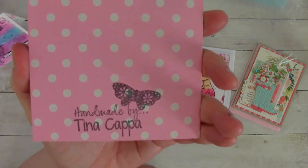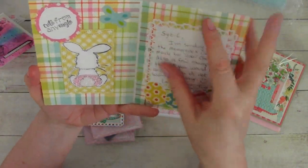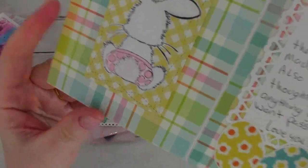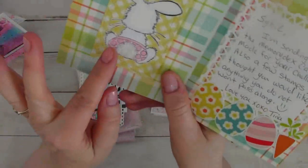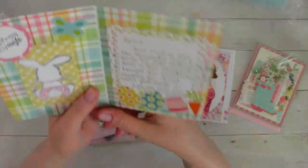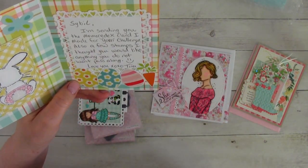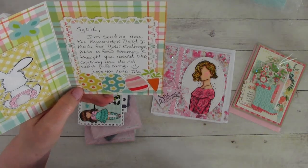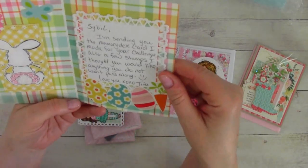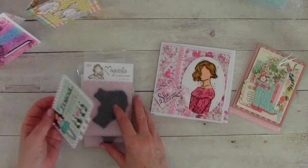It says handmade by Tina Kappa with a beautiful butterfly. And it says cute from any angle. Oh my gosh. I don't know if my camera will pick this up, but this is sparkling. It is adorable — textured and it sparkles. How cute. It says: Sybil, I'm sending you the Memory Dix card I made for your challenge. Also a few stamps I thought you would like — anything you do not want, pass along. Love you, XOXO, Tina. Look at the Easter eggs and the carrot. So cute. I love this card. That will also be going up in my room to make me happy.